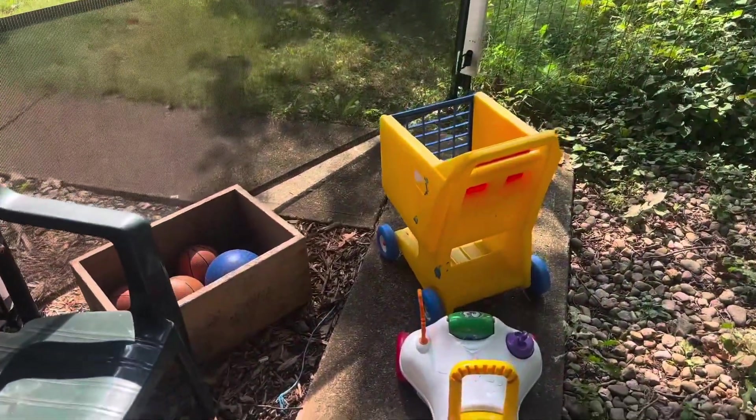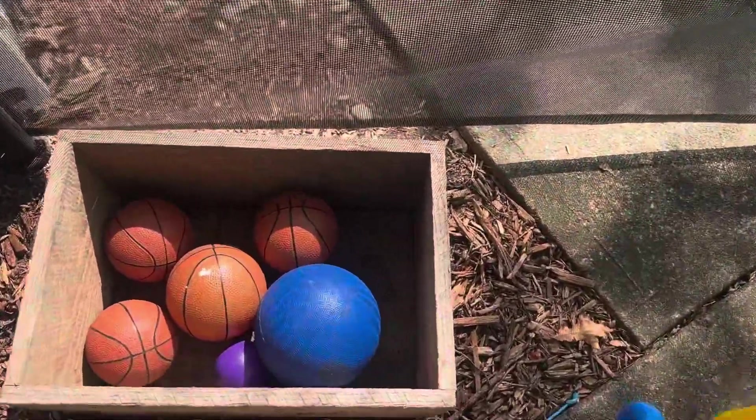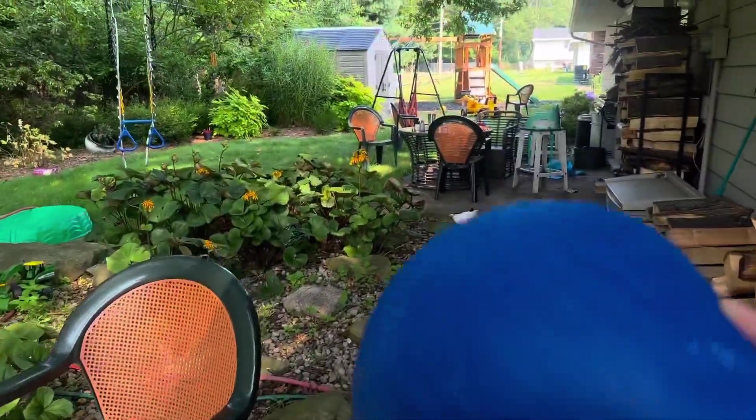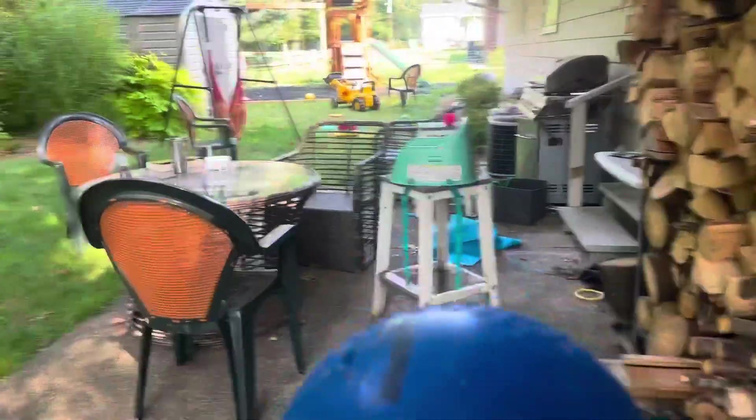Okay, you see the blue ball? Where's the blue ball? I see the blue ball. Okay, I'm gonna pick it up. Okay, let's go find the green slide. I see a green slide back here. Okay, let's go find that green slide.